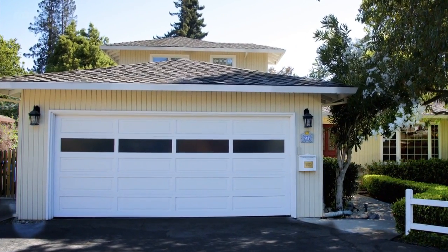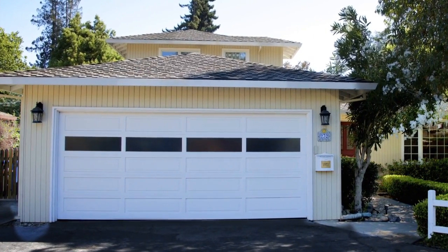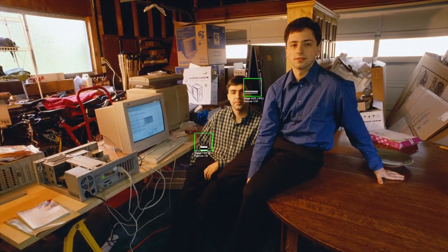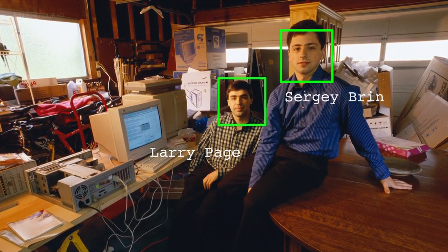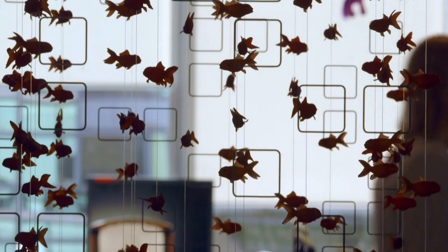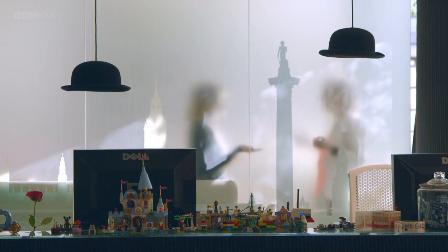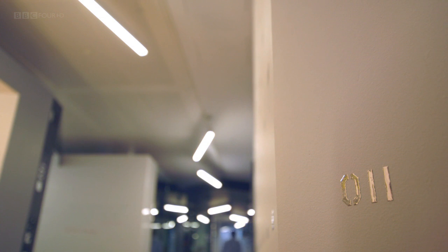In 1998, in this garage in Menlo Park, California, an important piece of algorithmic history was made. Inside were two PhD students from Stanford University — Larry Page and Sergey Brin. Their aim was to come up with a search engine that could find things efficiently on the World Wide Web. Out of these humble beginnings, Google was born. But Google wouldn't be Google if it wasn't for the algorithm that Larry and Sergey created, called PageRank.